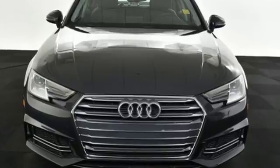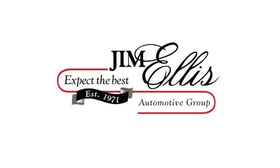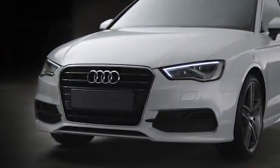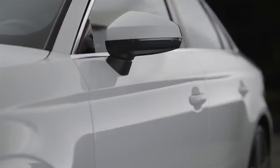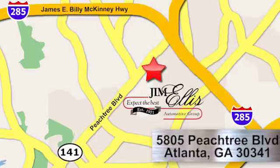Make a lasting impression in this A4. Test drive it today. At Audi Atlanta, we prove every day that buying a car can be an enjoyable experience. Contact Audi Atlanta today or stop on by. We're conveniently located at 5805 Peachtree Blvd in Atlanta.